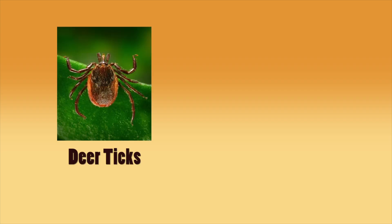We have 14 different types of ticks. The most common types are deer ticks and dog ticks.